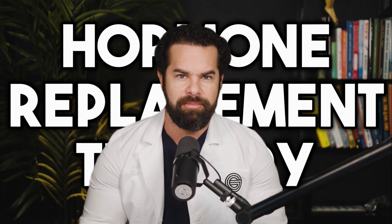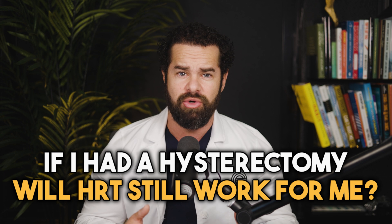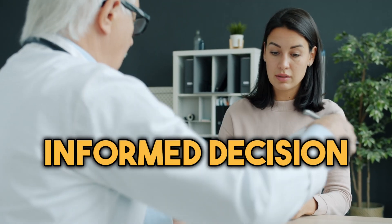Are you considering hormone replacement therapy, or HRT, after a hysterectomy but unsure if it will still be effective? In this video, we will dive deep into the question: if I've had a hysterectomy, will HRT still work for me? Join us as we explore the science behind hormone therapy post-hysterectomy and provide expert insights to help you make an informed decision about your health.